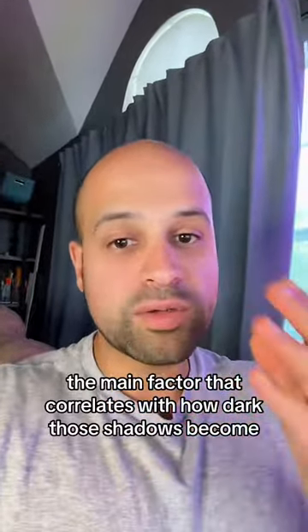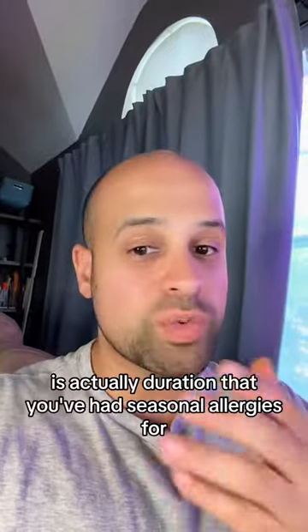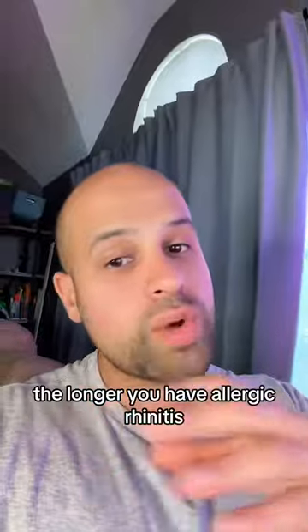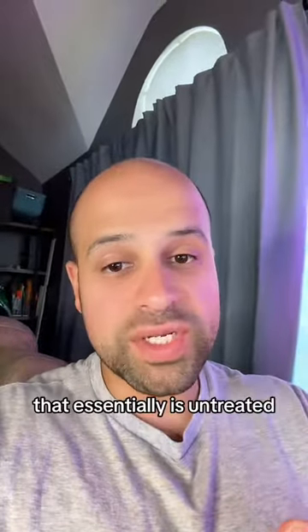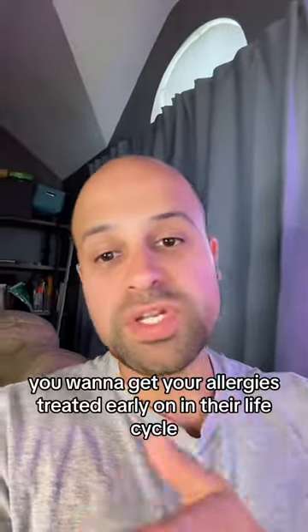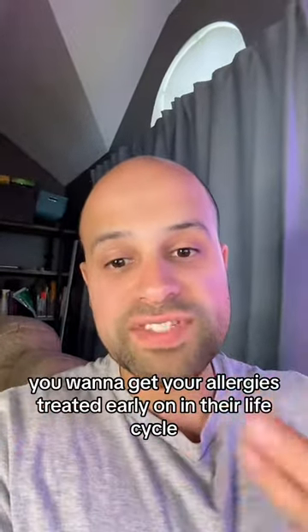The main factor that correlates with how dark those shiners become is actually the duration that you've had seasonal allergies. The longer you have allergic rhinitis that is essentially untreated, the darker those shiners will become over time. So if you don't want to have them, you want to get your allergies treated early on in their life cycle.